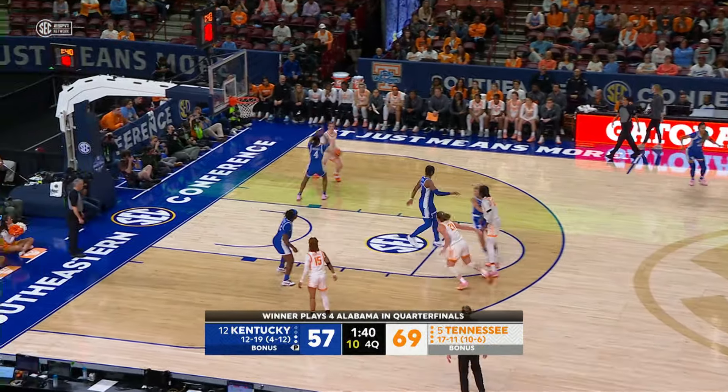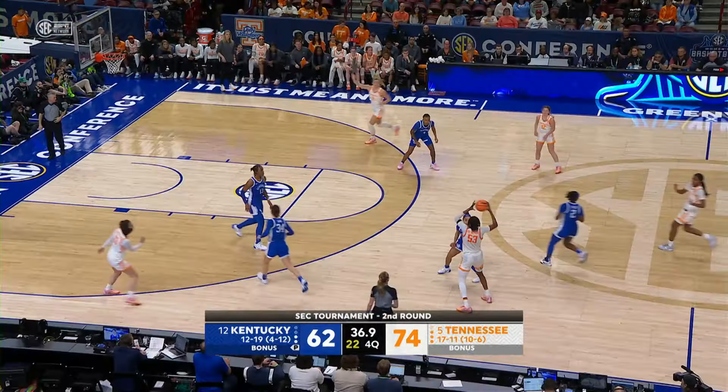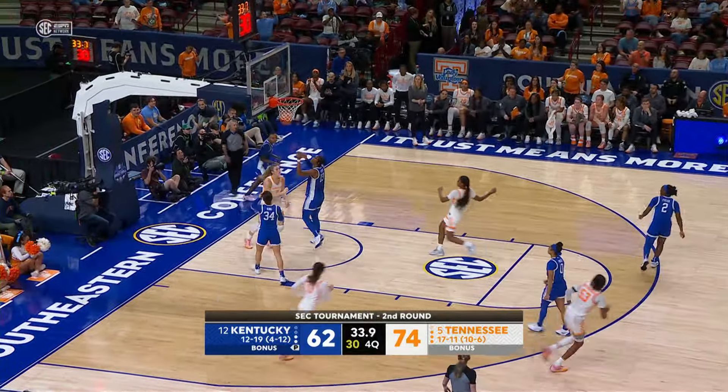Jackson puts the pass inside to Puckett. Puckett — jumper from the right block, hits it good! Hollingshed, cross court pass to Striplin — Striplin up off the glass for two!